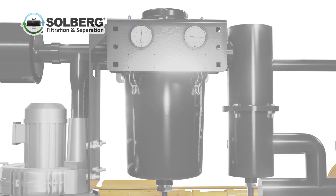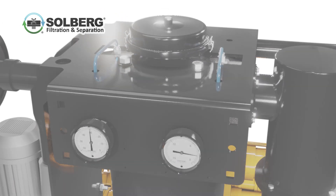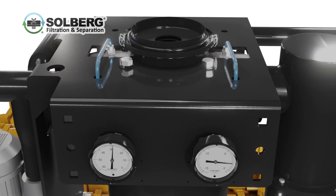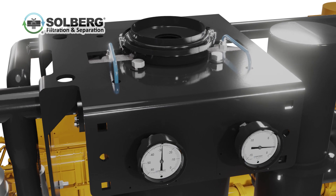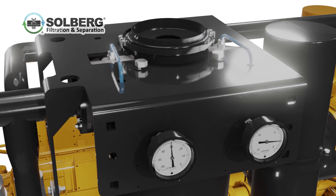As blow-by enters the unit, crankcase pressure regulation is completely automated with Solberg's industry-leading valve technology. This proprietary piston and diaphragm design allows for an extremely tight range of vacuum control.